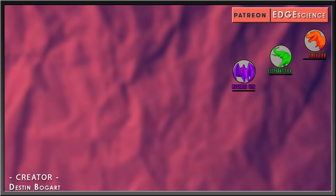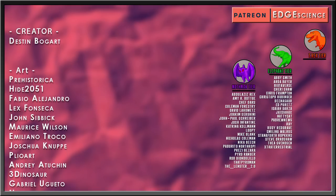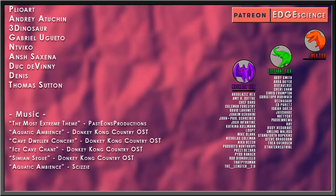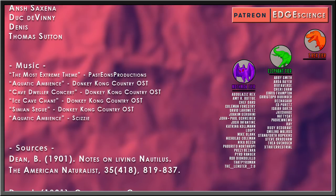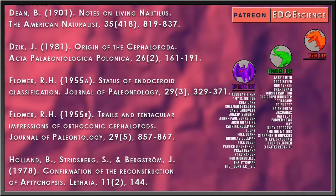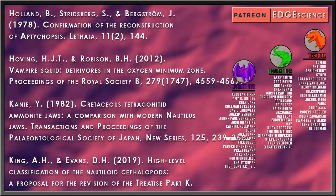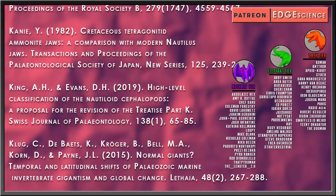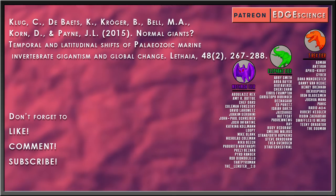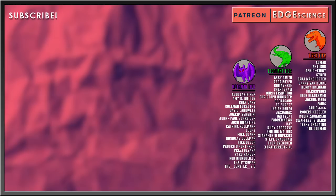Special thanks to Elephant Tier Patrons Abbey Smith, Arda Bayer, Biotiverse, Cherry Shaw, Chris Frampton, Kristoff Hubbinger, Dinosaur, Ed Peretz, Isaiah Garza, Jax the Hacks, Natty Cat, P.A. Brew News, Ray, Rudy Redgrave, Smiling Walrus, Staniforth Hopkins, Steve Bradshaw, Thea Svensson, and Extraterrestrial. As well as my top S-tier Tyrannosaurus patrons: Admin, Antron, Aphid Kirby, Cyber, Dana Manchester, Danny Van Heck, Henry Brennan, Ibero Spinus, Iron Bladesman, Joshua Mana, Panic, Radio 404, Robert Kessler, Ruben Zachariah, SwafflesIsWeird, TeenyDragator, and TheDogman.